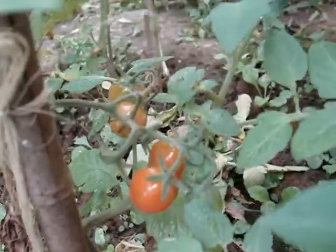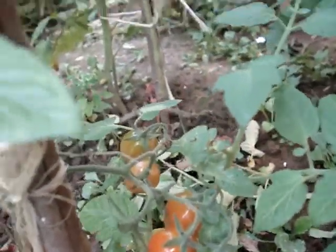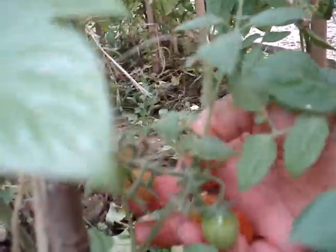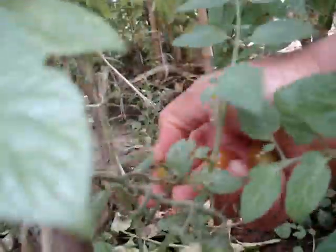I can see these ones are ready — they are ready. I am going to harvest them straight away. I am harvesting them — one, two, three, four.